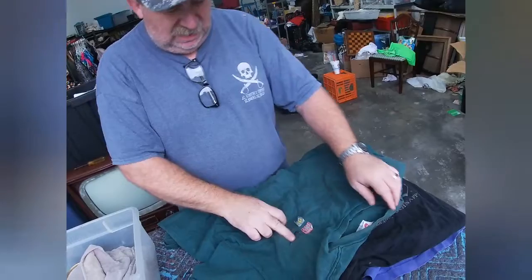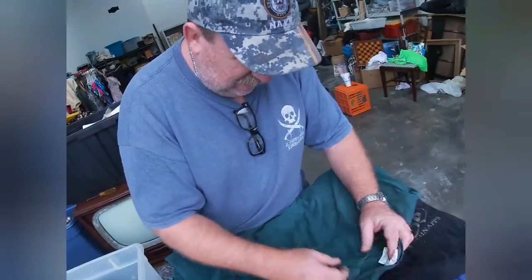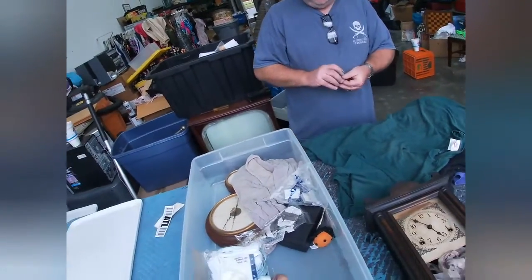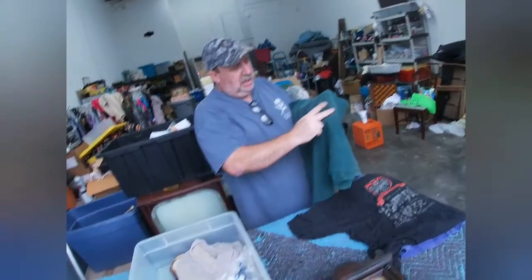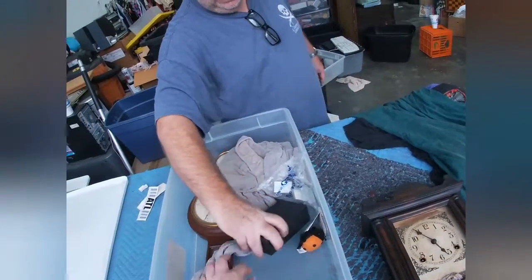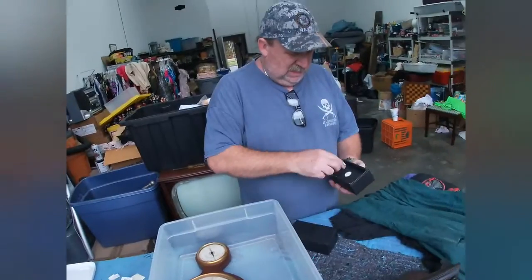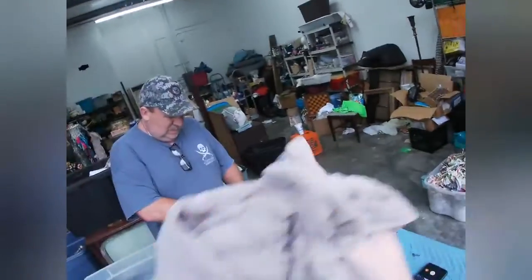This is an old Nike shirt — it's embroidered right there, made in the USA, but these stickers are coming right off. It's a bit faded on the collar. I'm curious about this Samsung box — but most of these are empty, and yes this one is too. This is just an old Knight's Bridge shirt.